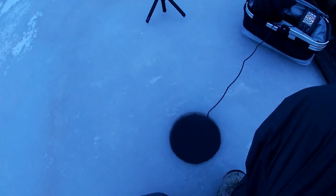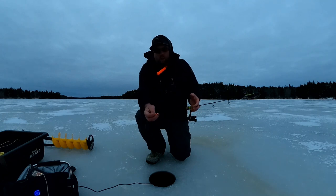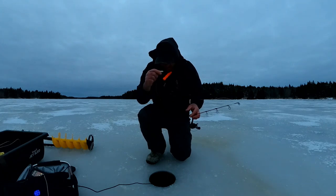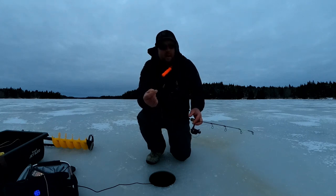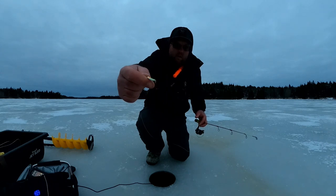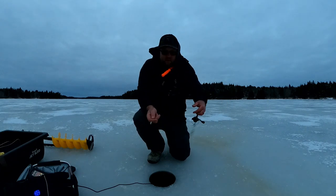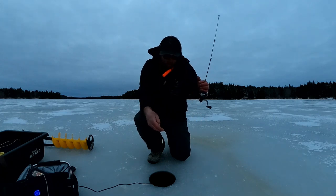I've been fishing for a couple hours, getting skunked out here and not getting anything. I switched from a gold Swedish pimple with a little red flasher on it to this forage minnow by Northland Tackle — an orange, green, and white pattern with a red treble hook. These chain pickerel here in Rocky Lake like it, and that's what I caught these two pickerel on.